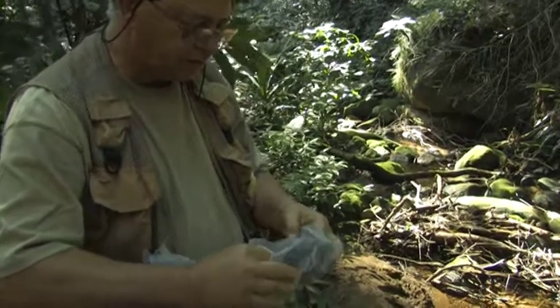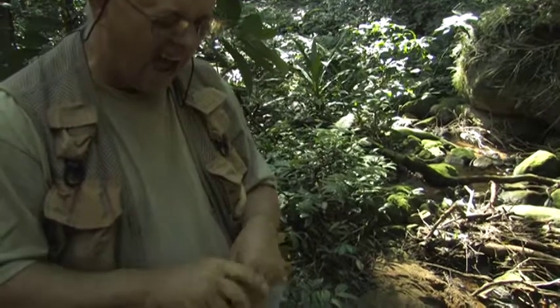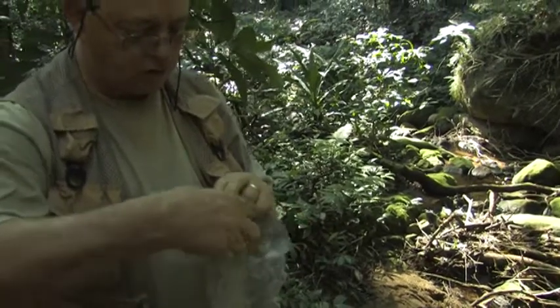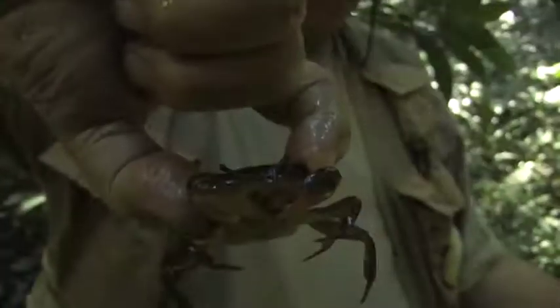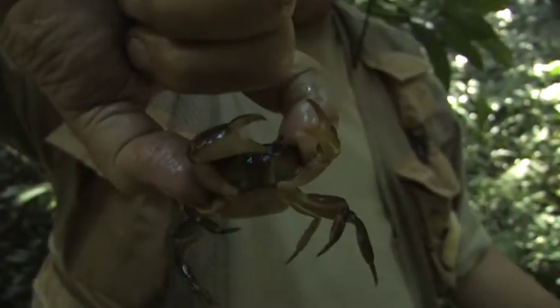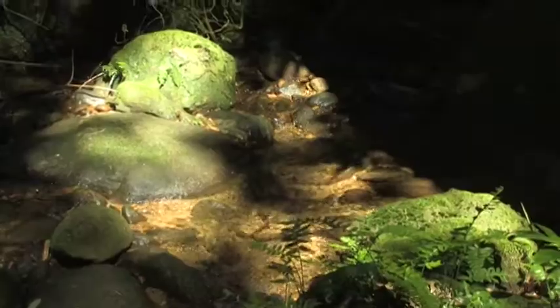This is a new species. This is a freshwater crab, which is just found in these mountain streams, which do really like to bite. The trap I just opened on the other side, which was the same size, had 12 crabs in it — just from one little pool this size.